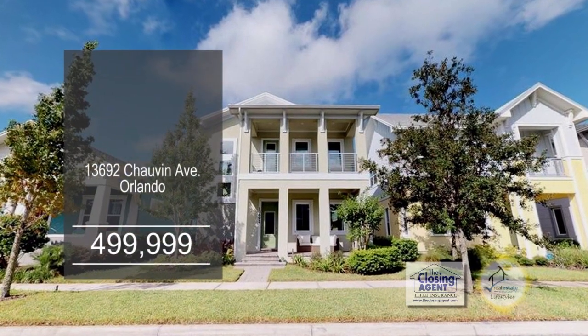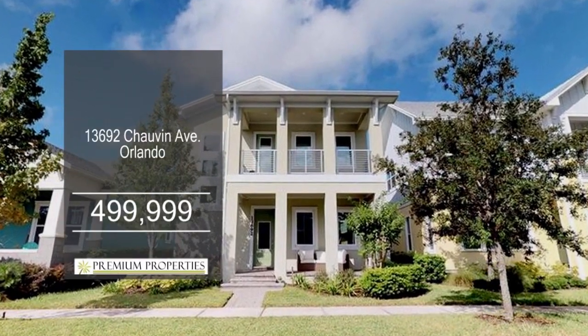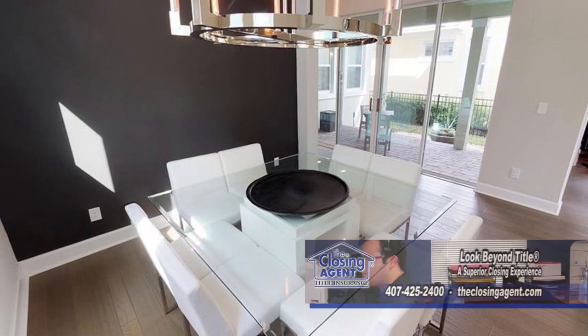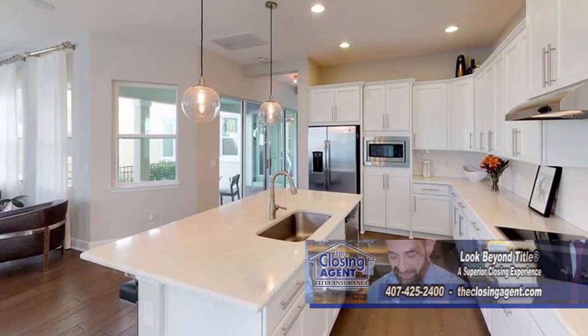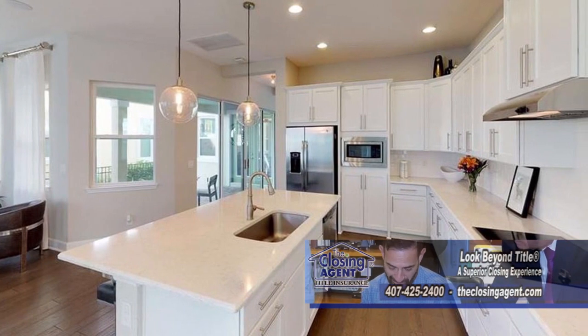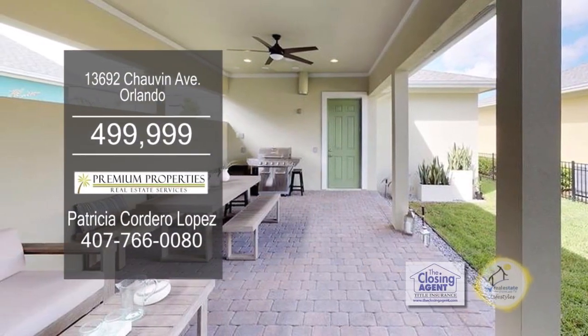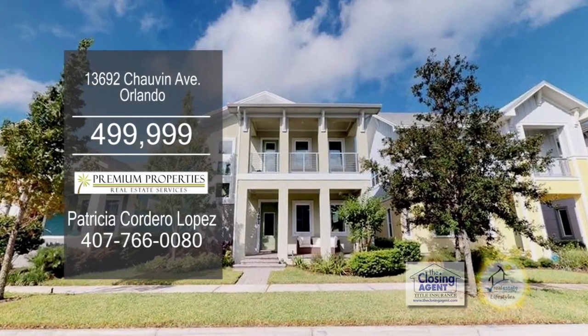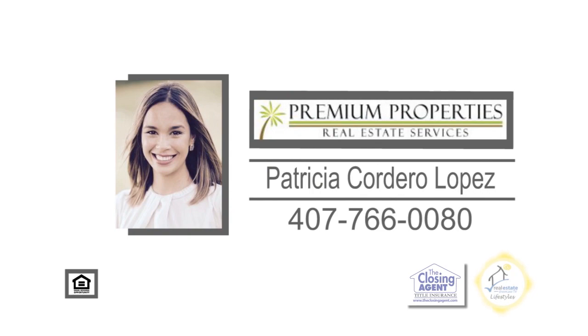This beautiful three-bedroom home is located in Orlando. As you walk in, you will be amazed by the modern floors and chandelier. The kitchen has fabulous cabinets, quartz counters, and subway tile backsplash. Enjoy quiet evenings on the large patio. This home is also equipped with video surveillance featuring four high-definition outdoor cameras. Contact Patricia Cordero-Lopez for further information.